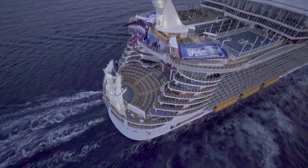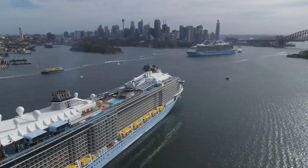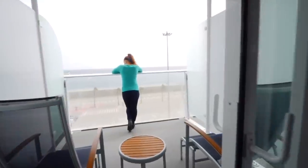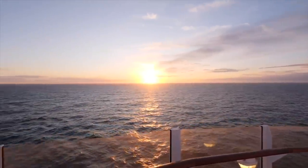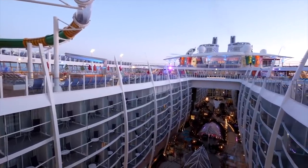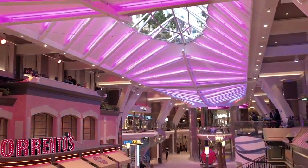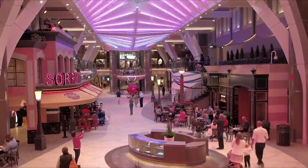Cruise ships are amazing pieces of technology, tourism, and hospitality. You've got to admit that cruise ships are truly awe-inspiring. From their size to how many people embark on them each year, cruise ships are serious modern marvels. And operating these ships is no easy task. Today, I wanted to share 15 things you didn't know about Royal Caribbean's cruise ships.